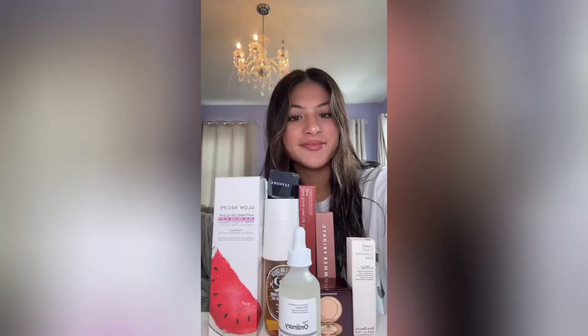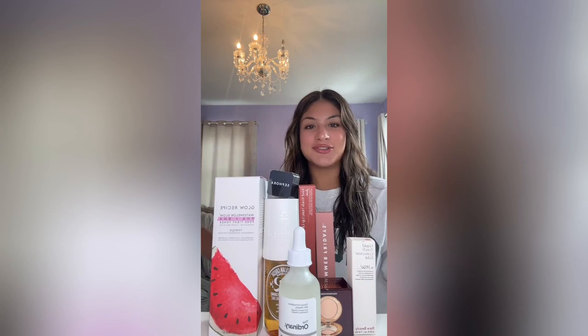Sephora gave me three samples today — I have no idea what one of them is, but there's the Milk Hydro Grip Primer and another one I'm not sure about. Okay, that's all for the haul — can't wait to use all this. See ya!